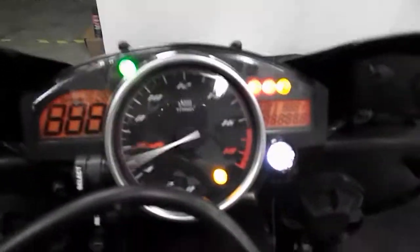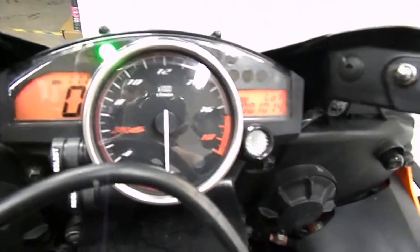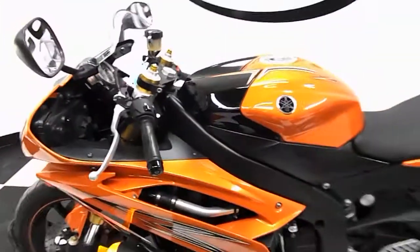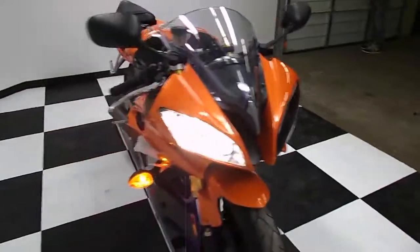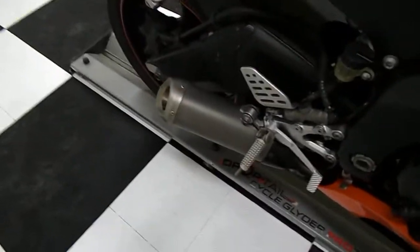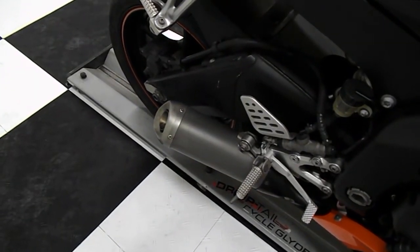Very nice bike. It's fired up here so you can hear what it sounds like — just over 1,000 miles, 1,014. Stock exhaust, so not too loud by any means. We'll do a quick walk-around with it running here. It's got that titanium GP mount exhaust. One of the most popular 600s — you can see what it sounds like.